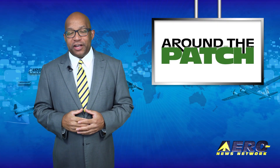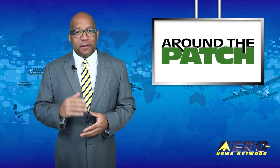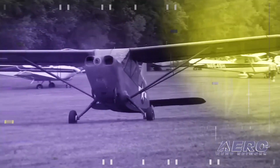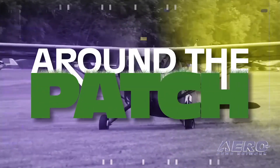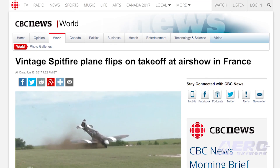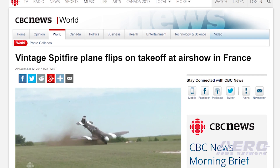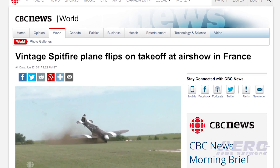With so much news coming out of the aviation industry, we're summarizing a few of those other great stories in a brief segment we call Around the Patch. A restored Spitfire 19 was involved in an accident during a takeoff attempt at L'Aerodrome de Lyon-Villette in northeastern France last weekend when it flipped over at near takeoff speed. The accident reportedly sent debris into a group of spectators, causing one injury.